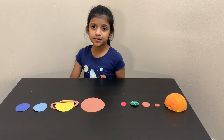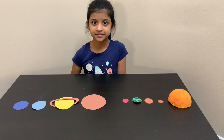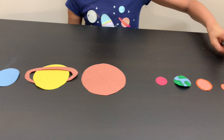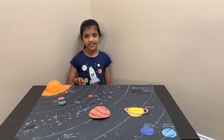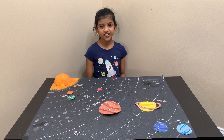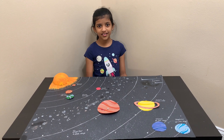Let's arrange these planets on a cardboard as per their positions. I've arranged them on this cardboard to show you the solar system. Let me show you what objects are in the model of the solar system.